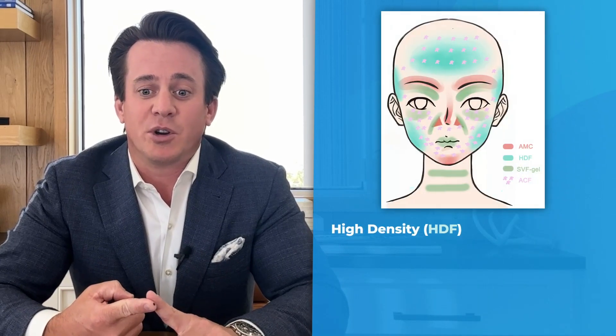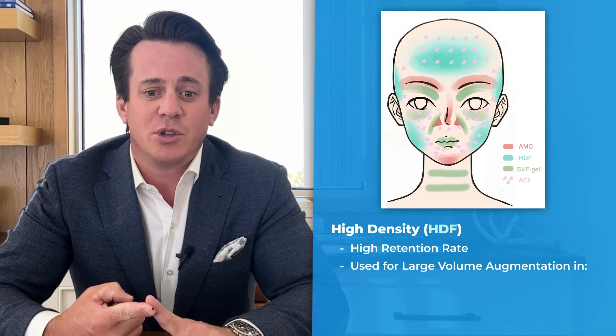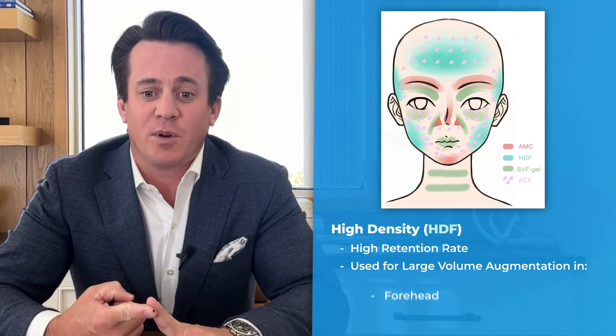The high density component, which was shown to have a high retention rate, was used for large volume augmentation in the forehead, temple, and cheeks.